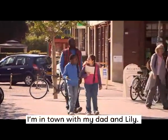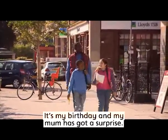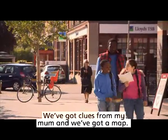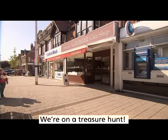I'm in town with my dad and Lily. It's my birthday and my mum has got a surprise. We've got clues from my mum and we've got a map. We're on a treasure hunt.